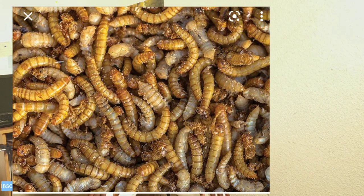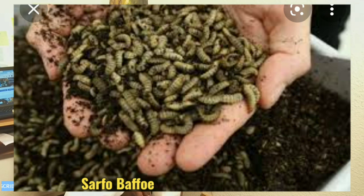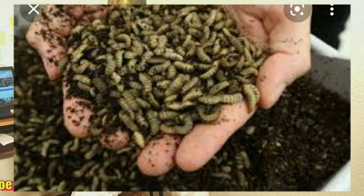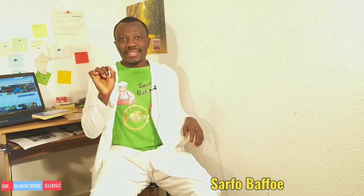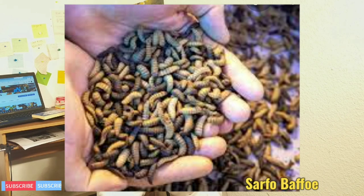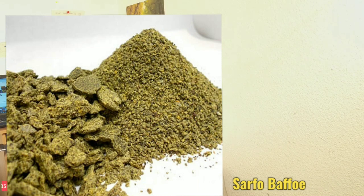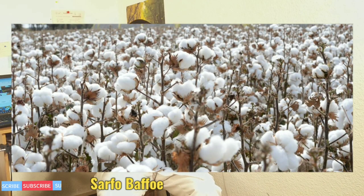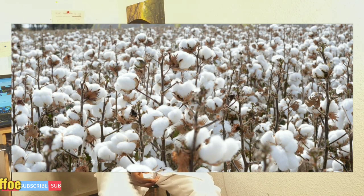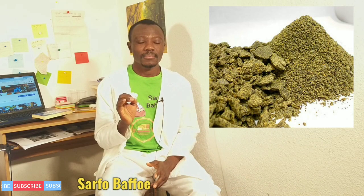Maggot or insect is another source of good protein if you want to replace soya bean. Nowadays, there is a way of producing maggot or insect on a large scale. If you have the right knowledge to produce maggot or insect on a large scale, it is a good protein source if you can have it in large quantity in a cheaper way. Cotton seed is another source of protein we can tap into if we want to partially replace soya bean in our poultry feed, though its quality is not as good as soya bean, so use only a small amount.